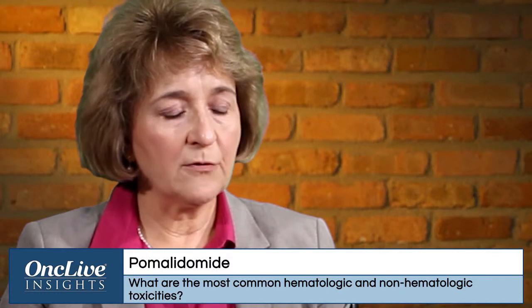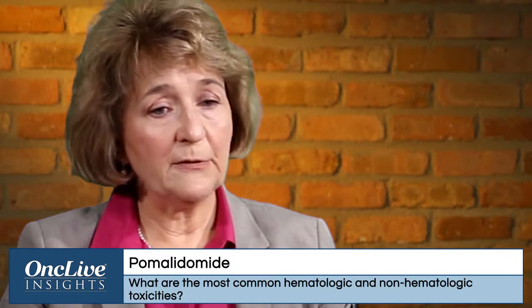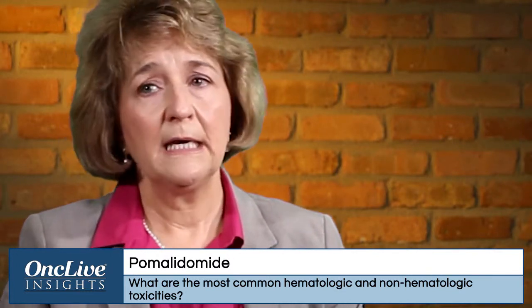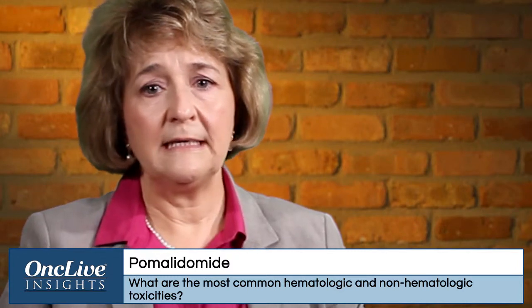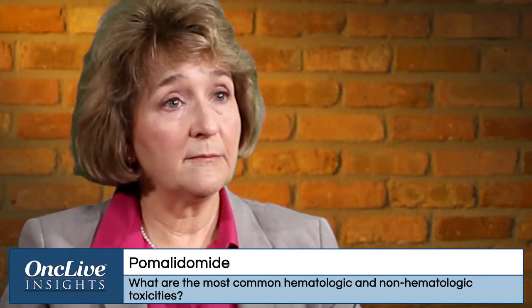Neutropenia is the most common hematologic toxicity with pomalidomide — very manageable. We do see patients on a frequent basis when they start pomalidomide therapy. Our policy at our cancer center is for the first two months, we see them at least every other week, and most of the time weekly. Patients with relapsed refractory disease usually are not coming to us with very good blood counts, so we want to keep an eye on their counts.